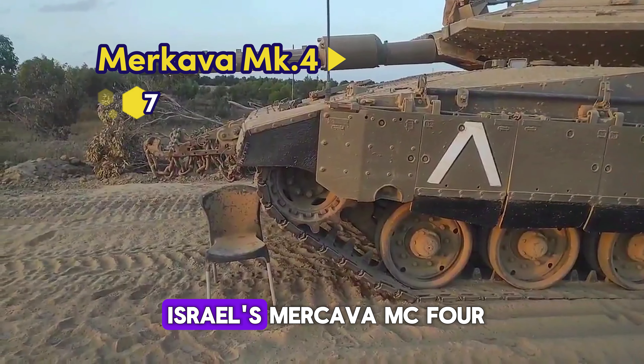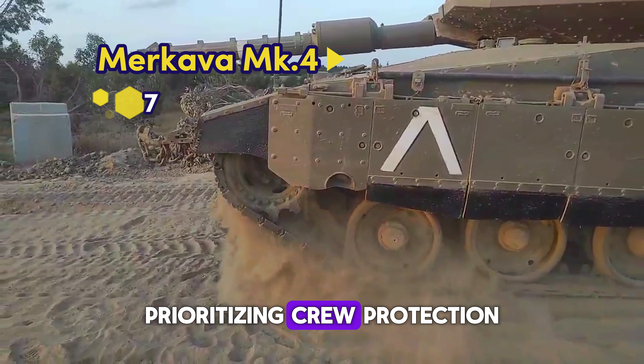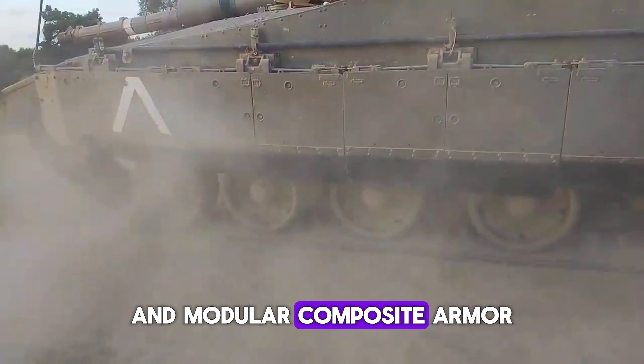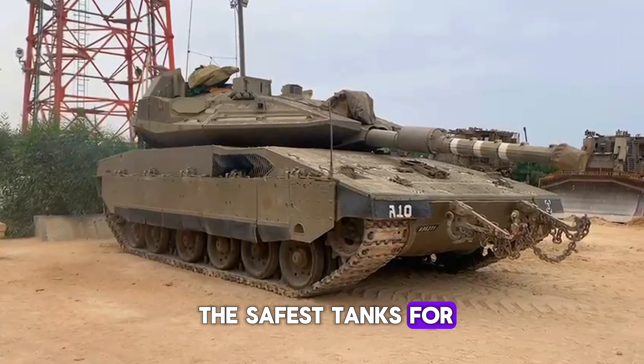Number 7: Israel's Merkava Mk4. Prioritizing crew protection, the Merkava Mk4 boasts a 120mm smoothbore gun and modular composite armor. Its unique design makes it one of the safest tanks for its crew.